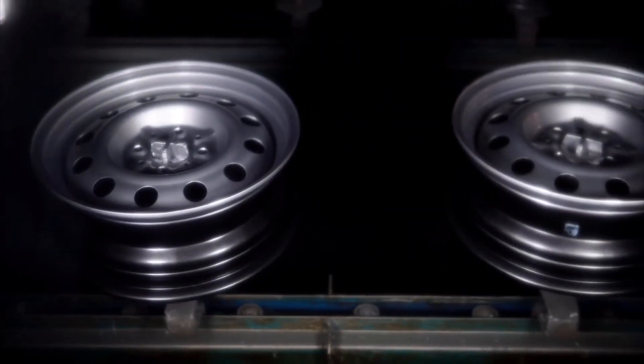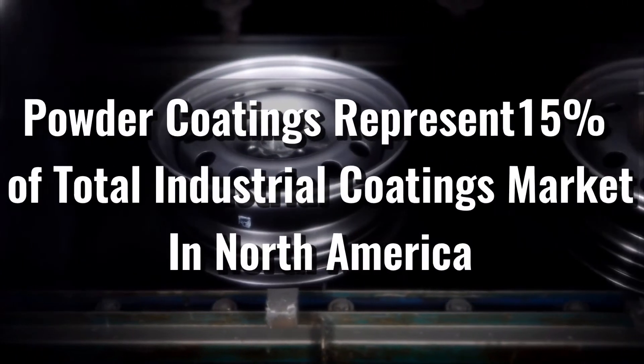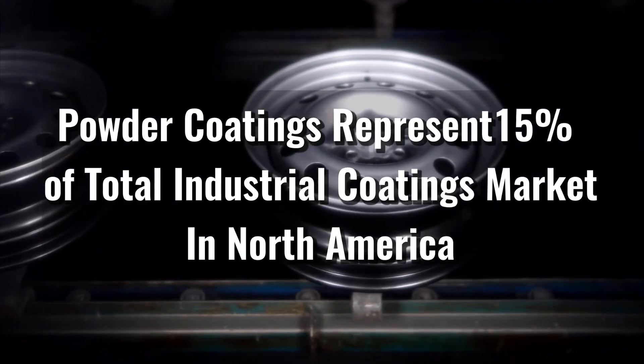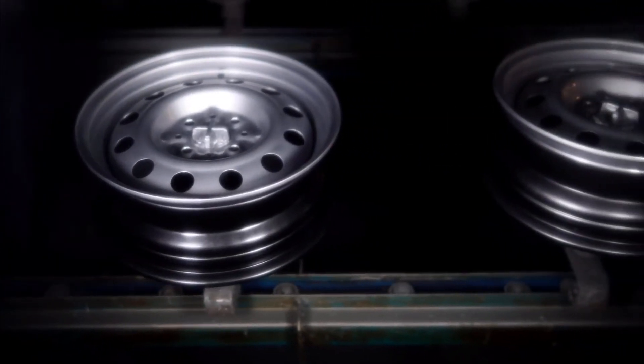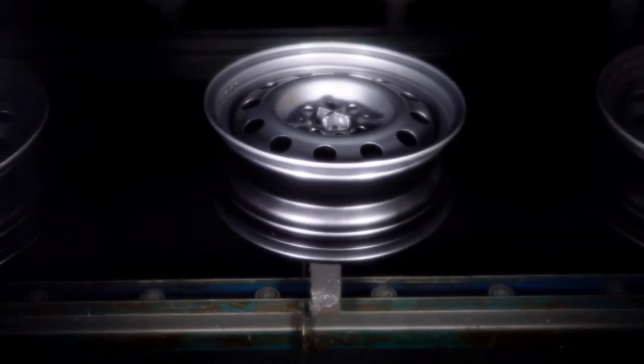Powder coatings were first introduced into North America in the 1960s. Currently, they represent 15% of the total industrial coating market, and powder is used on a wide array of products. More companies are specifying powder coating for a high-quality, durable finish.